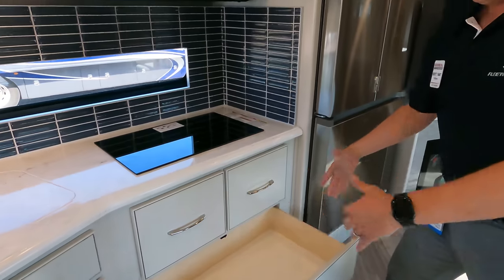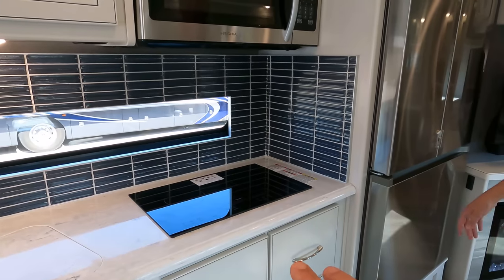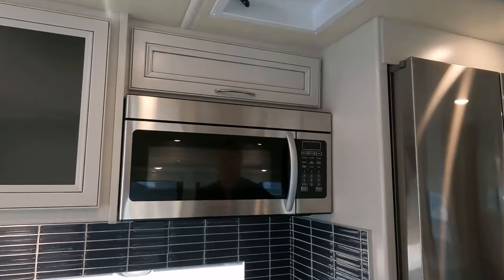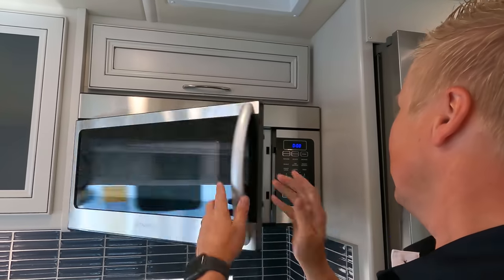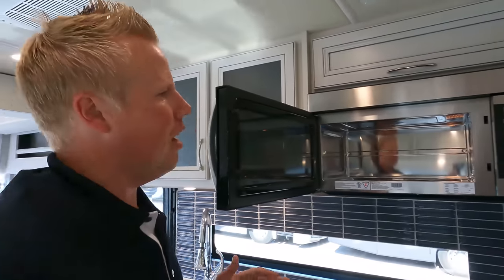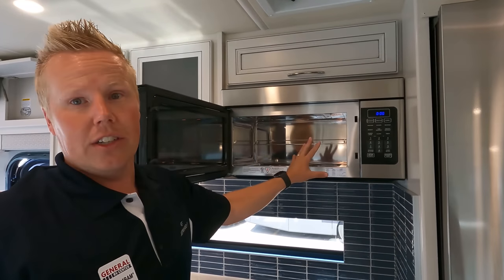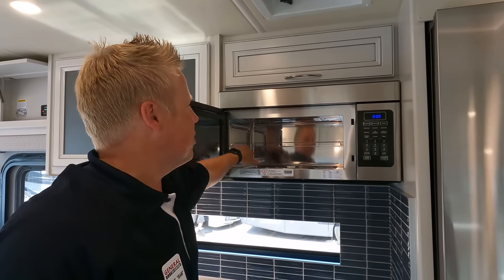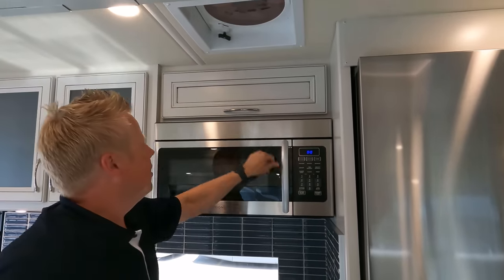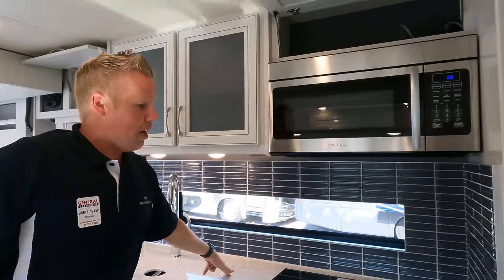Great storage for pans right here — great depth. Induction cooktop right there — really nice, no propane. And the microwave convection oven: it's a residential-sized microwave, and it is the convection oven — everything's kind of going away from the oven because people would rather have storage but still have the ability to do baking in the convection. You can tell it's convection when you see the metal inside. There's also a little bit of storage above and an extra plug, plus a plug down here for your coffee maker.